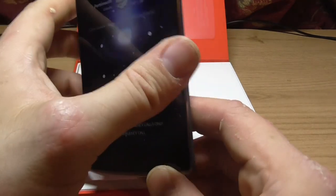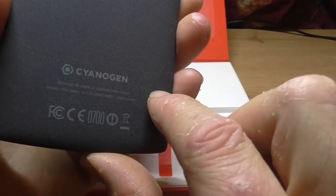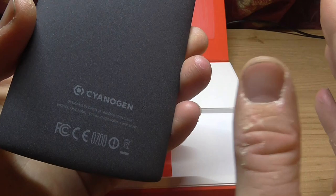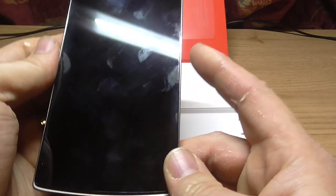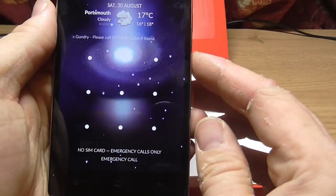It runs Cyanogen — it's not proper Android. If anyone out there knows, if you root your phone, it's an Android alternative to stock Android — crowdfunded and developed. And I think that might have been one of the things that keeps the price down.